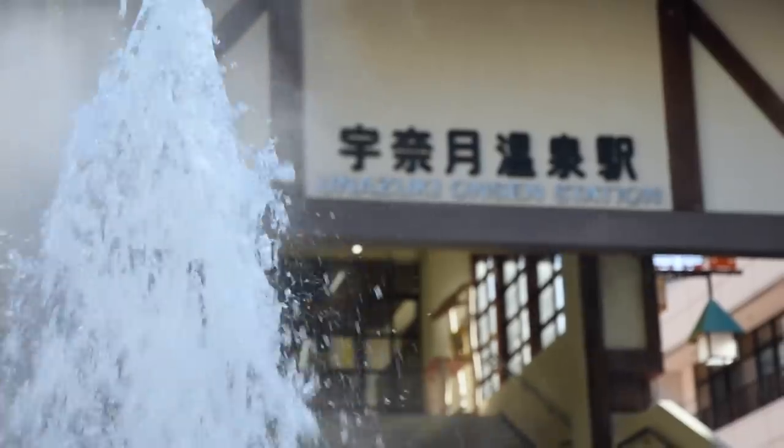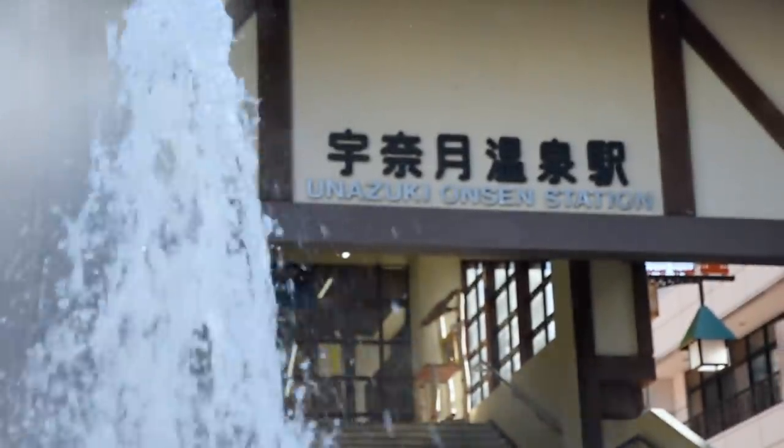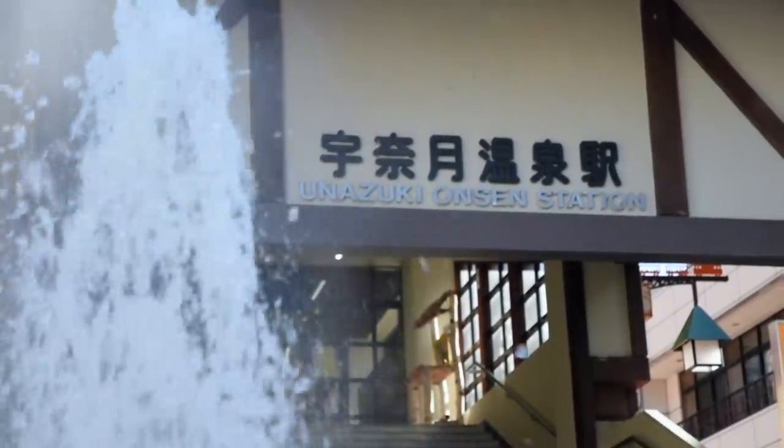This town we're walking through is along the Kurobe Gorge — the Unazuki Onsen Town, an area very famous for its onsen or hot springs. It's very likely that guys like Tahe Suzuki, after collecting in the mountains here, would have come down and relaxed in the hot springs — or at least that's what I like to think.